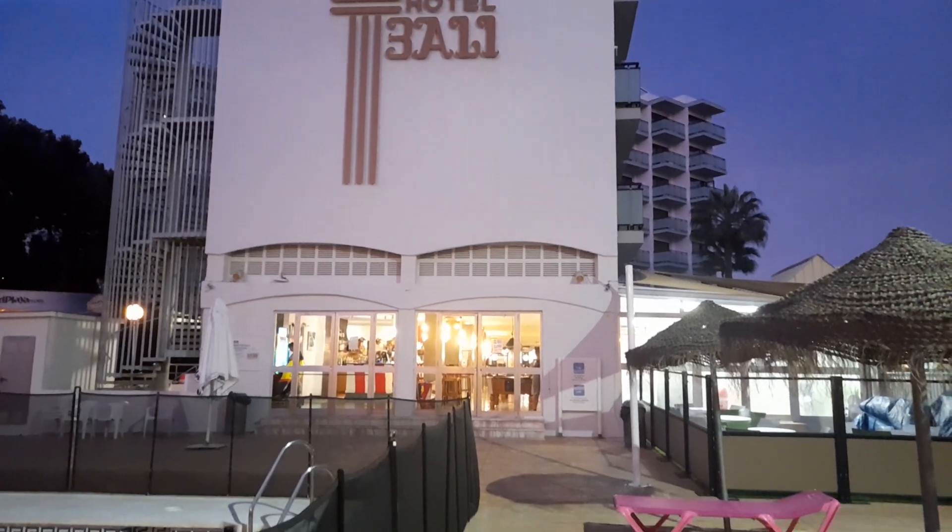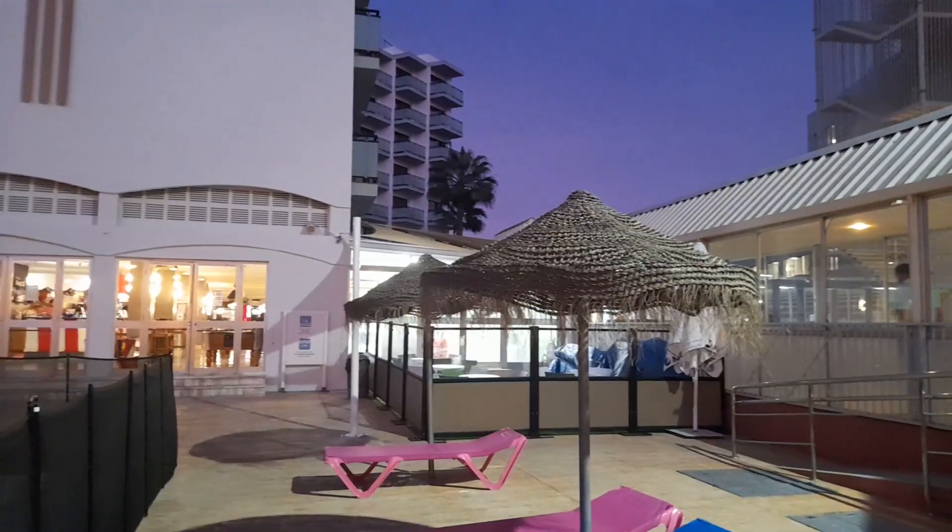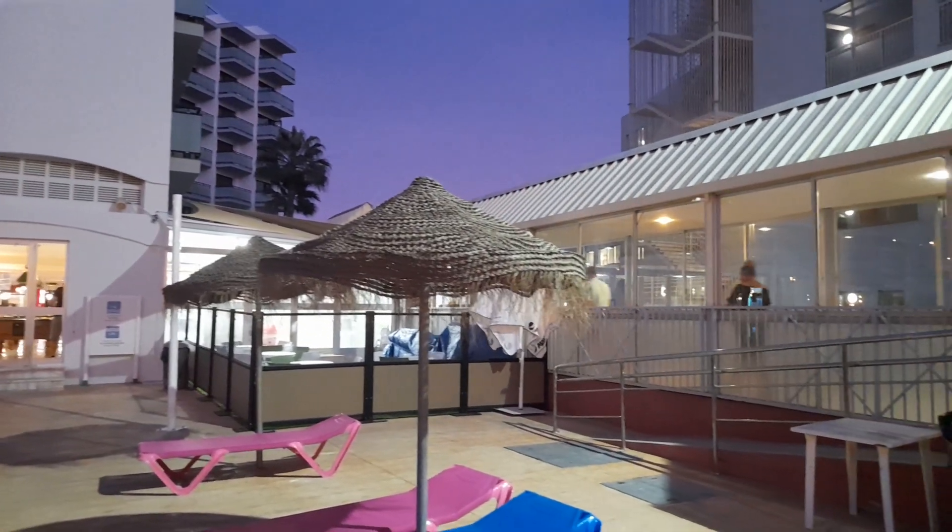So there you go — what do you think? Hotel Bali? Give me a wee comment below if you stayed here. Would you recommend it? Looks okay to me. Thanks for watching, see you in the next one.